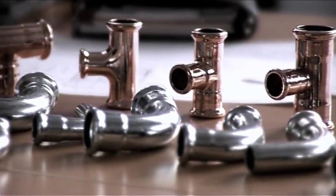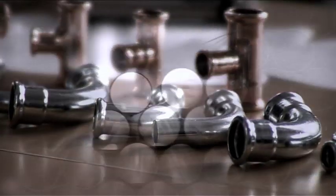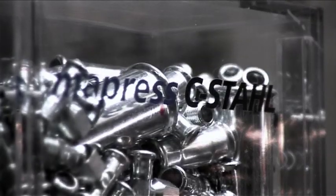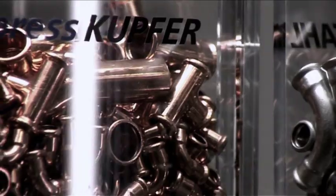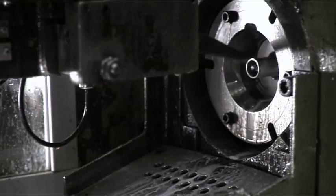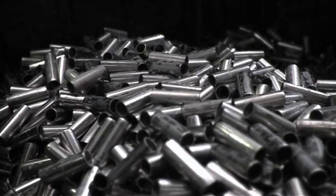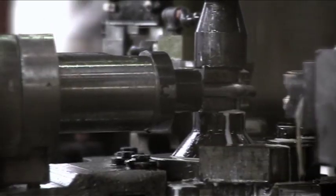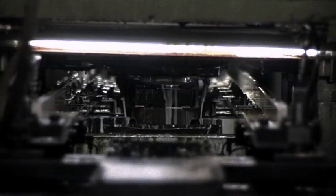Fittings are lasting connection pieces between pipes. Depending on what the pipes transport — ranging from drinking water, heating water, or other media right up to gas — the fittings are made from carbon steel, stainless steel, or copper. Manufacturing fittings normally requires many individual steps: first cutting to size, then milling off, etching, bending, expanding, and finally flanging.